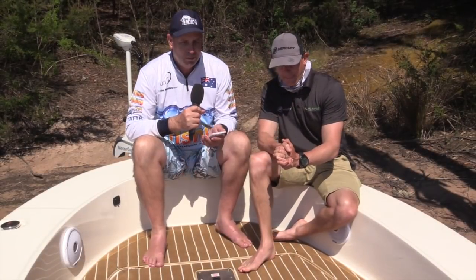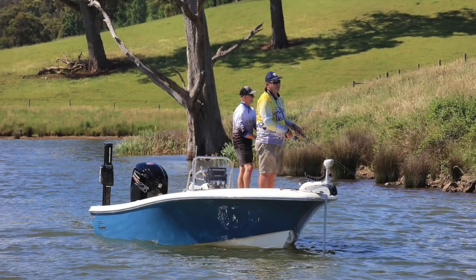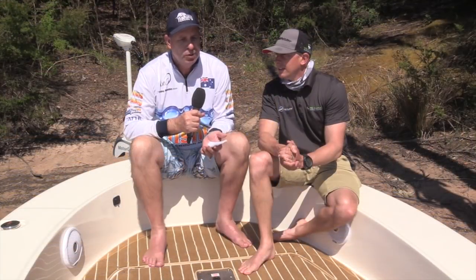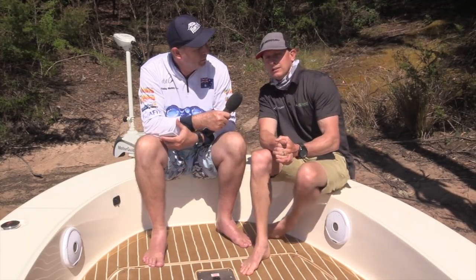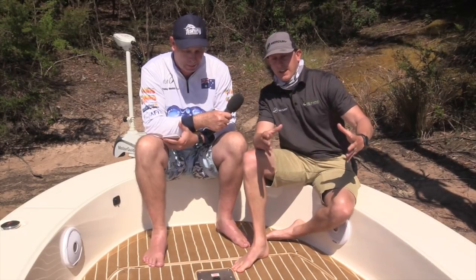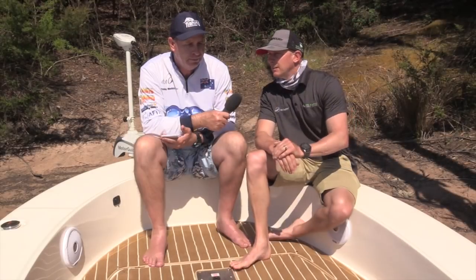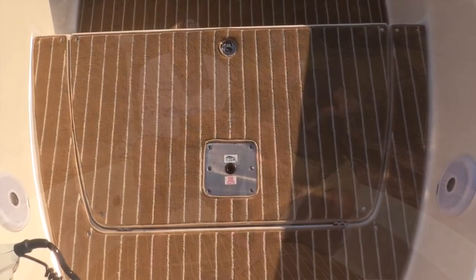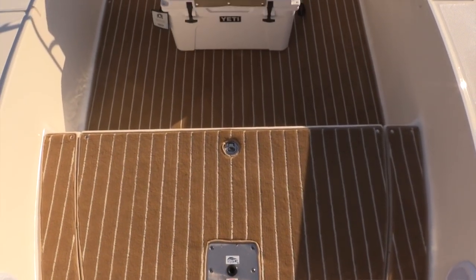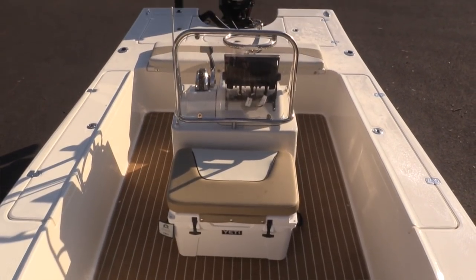One thing I've noticed — we snuck out yesterday and had a little fish — is this really is a boat targeted at anglers. It's got lots of room, lots of space, lots of storage. Yeah, absolutely. It's a boat designed for anglers, so you've got rod lockers either side that can take three to four rods each side, a nice big deep live well, and a stable platform so when you're walking around casting lures into trees and snags the boat is very stable at rest. Heaps of storage for tackle and gear as well.